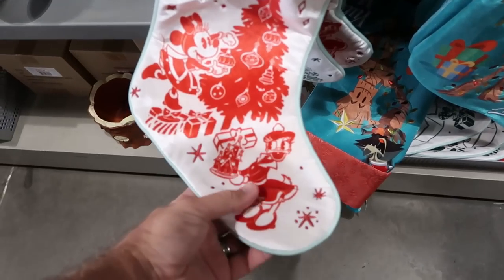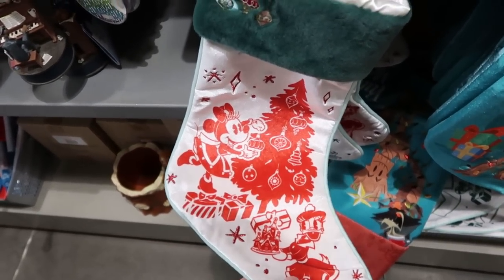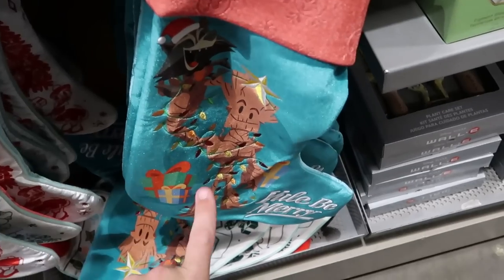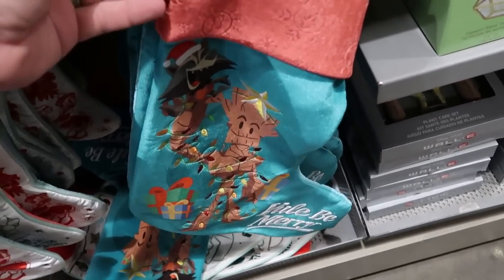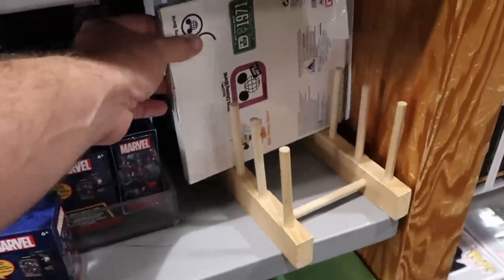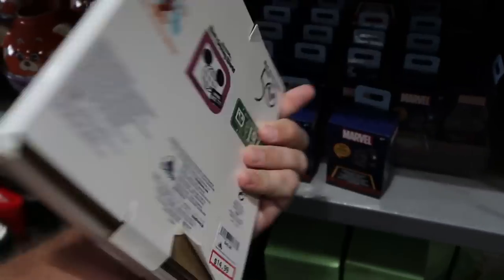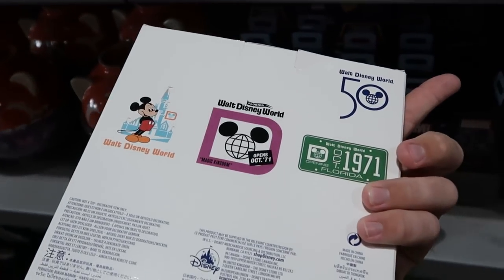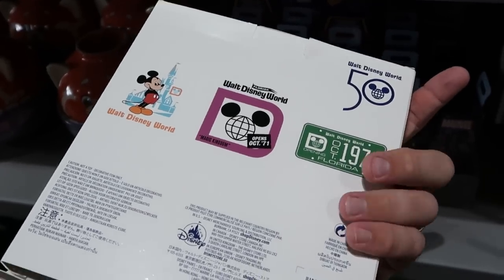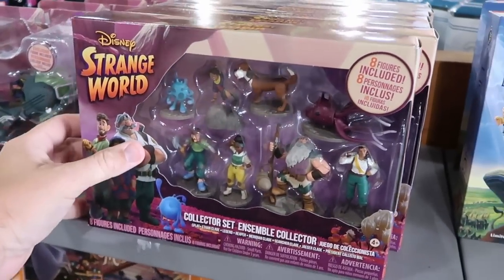They have a couple of Christmas stockings left — one with Daisy Duck and Minnie Mouse at $12.99 from $35, and a larger embroidered one with Groot and Rocket Raccoon also at $12.99. On this side, they have three 50th anniversary metal wall art signs — including a Walt Disney World opens October 1971 plaque and a license plate — at $14.99 from $50.